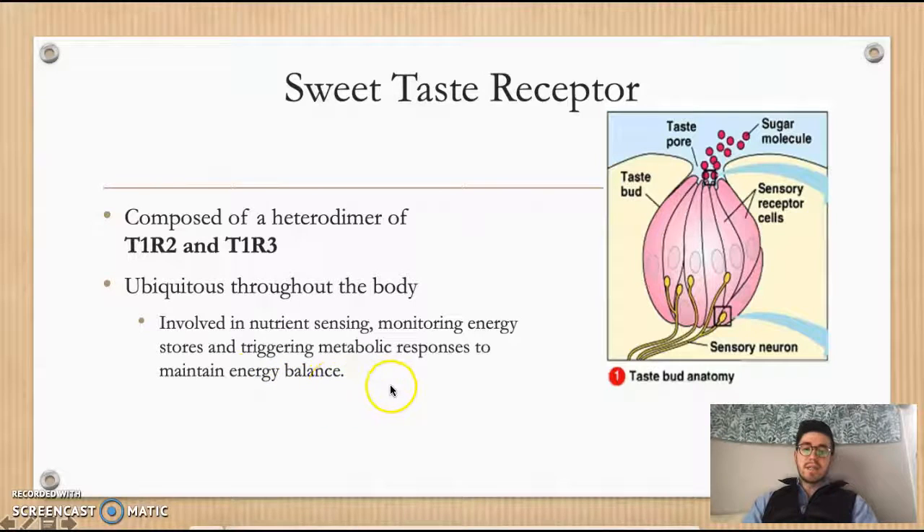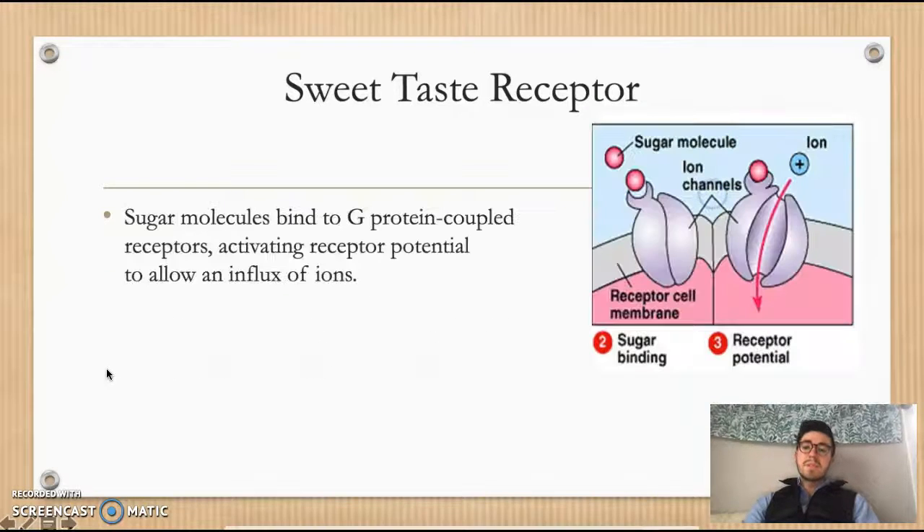On the right side of the screen I've incorporated a diagram of the sweet taste bud receptor anatomy. We have the overall taste bud in yellow and the taste pores located at the top — that little divot in the taste bud — where sugar molecules flow in, and that's where we see the reaction for the sweet taste receptor. Step one is initiated when sugar molecules bind to the G protein coupled receptors at the top of the taste bud, which activates receptor potential and allows an influx of ions.